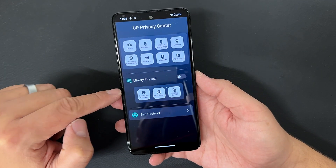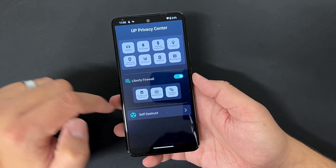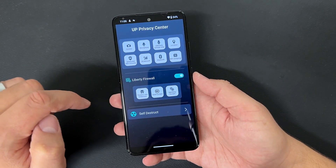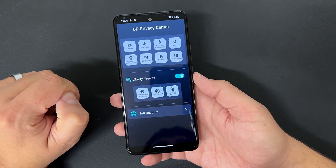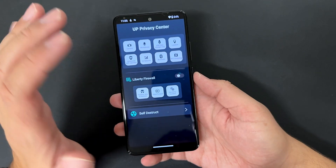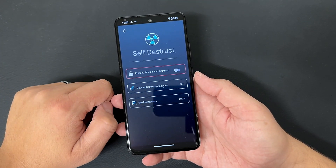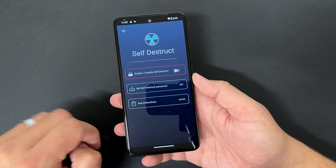For now, that button is not remappable — it just brings up the Unplugged Privacy Center. You also get the Liberty Firewall, where you can block trackers, adult content, and gambling content. Turn it on, and you can still control these individually — uncheck stuff you do or don't want to see. For now I have the Liberty Firewall off.